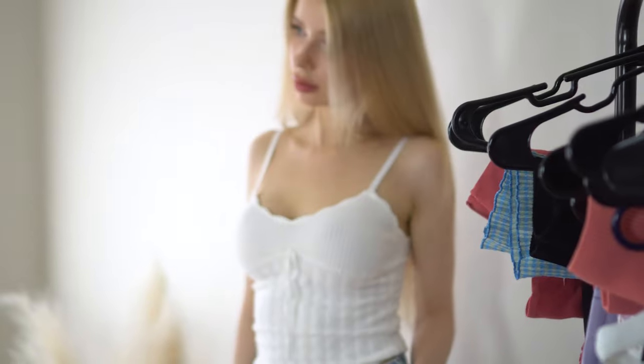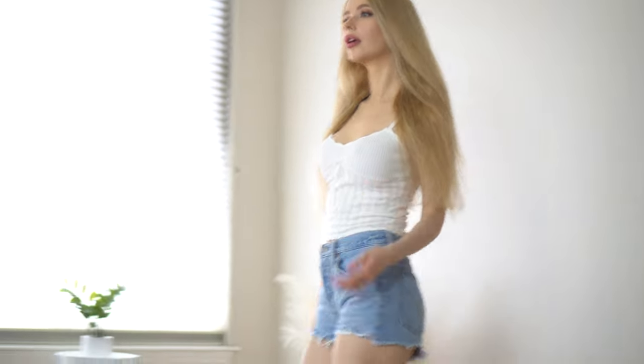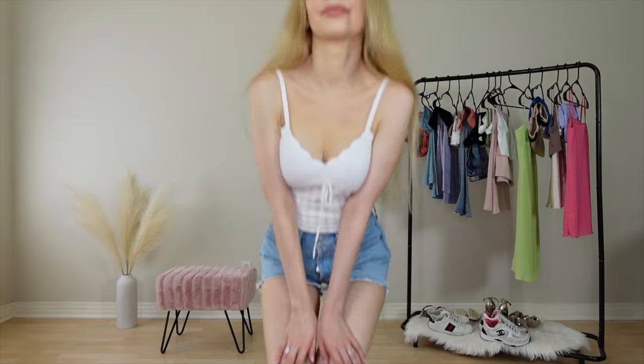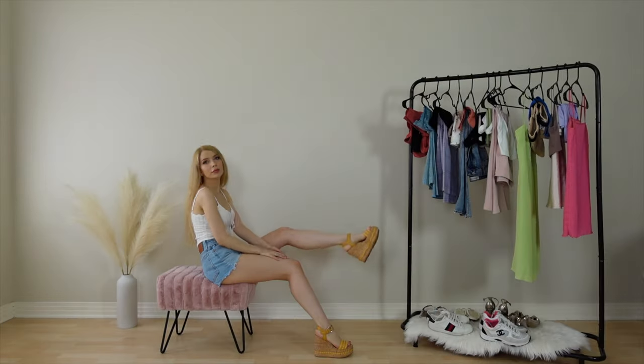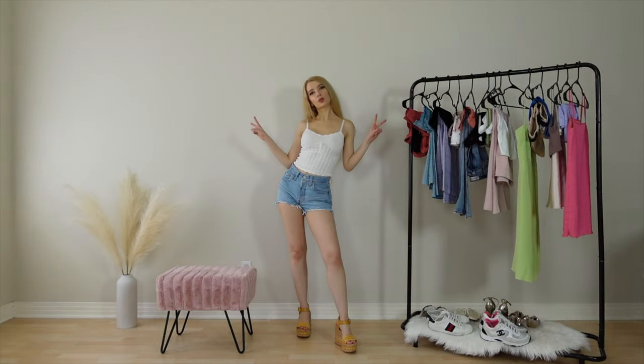The dainty knit top is really perfect for summer. It was love at first sight. It has the cutest little ribbon detail in the front. I also love how the material is really soft and not scratchy at all. I added wedges to make this casual look a little more dressy.